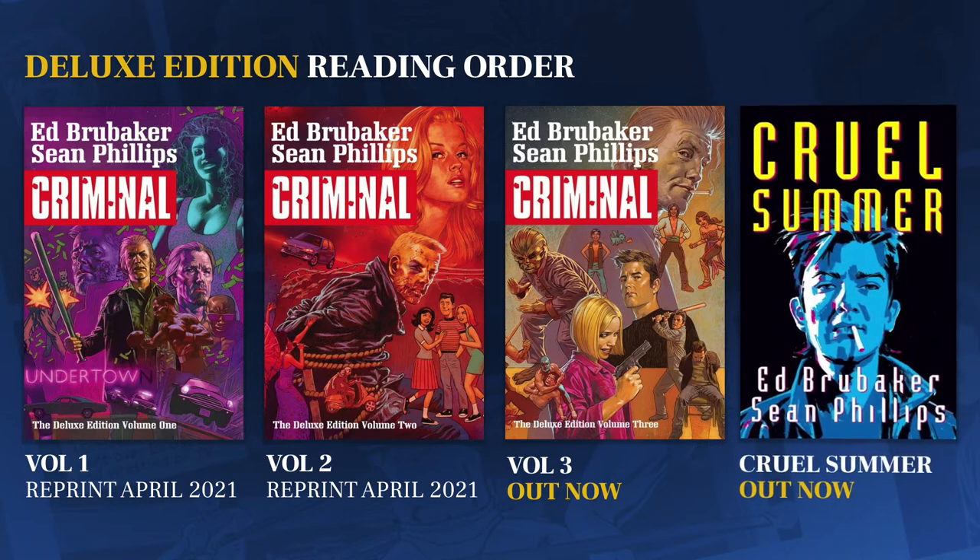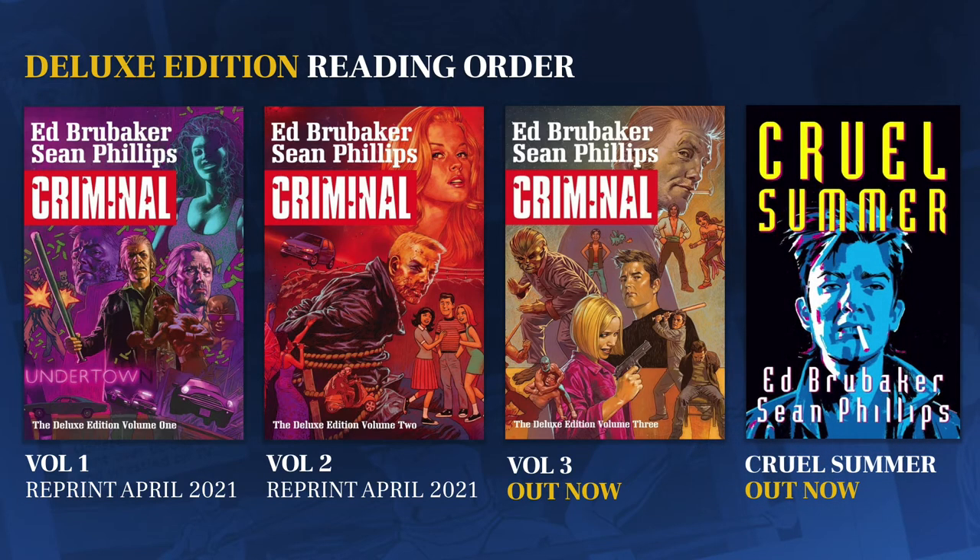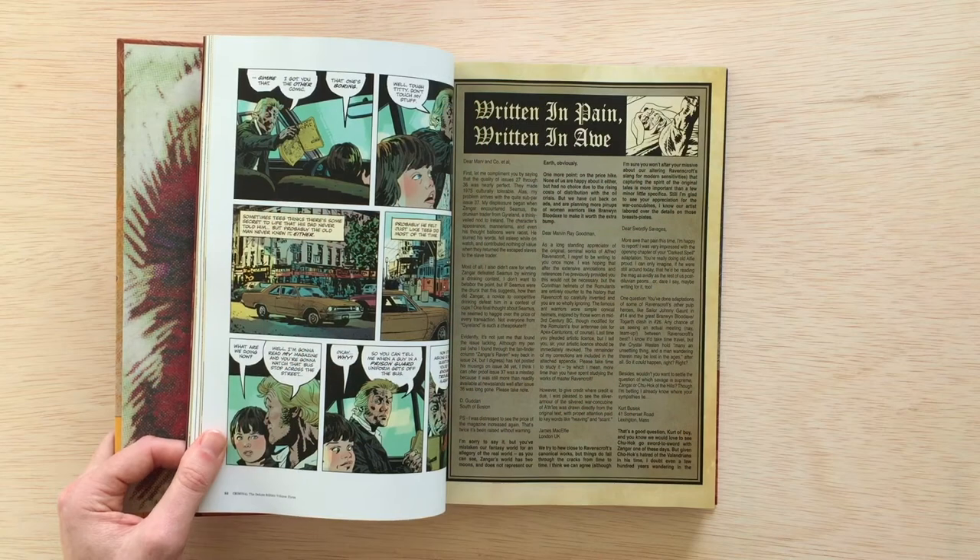Lastly, you have Cruel Summer, which actually came out before deluxe edition volume three. But if you're looking at reading order, it should come in last. This is not a complete deal breaker, but for the best experience I would suggest reading volume one, volume two, volume three, and then Cruel Summer. People are confused because Cruel Summer doesn't have Criminal on the cover, but it's all part of the same series.